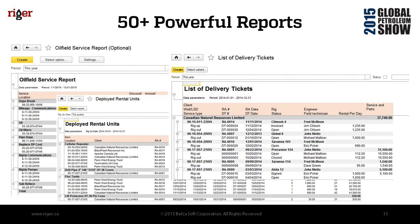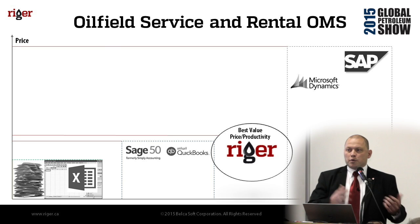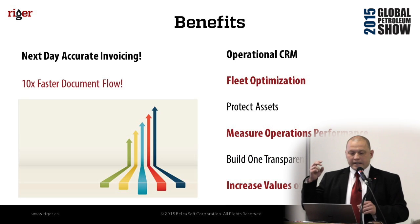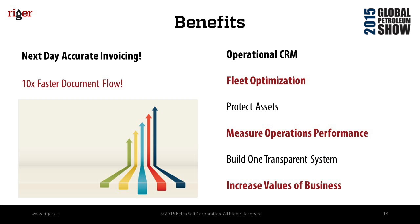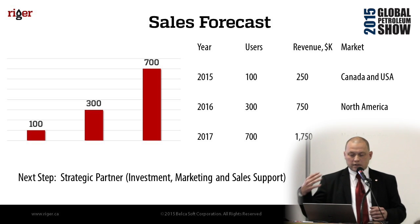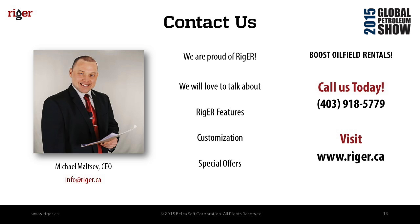We have integration with accounting systems like Simply Accounting and QuickBooks. We position Rigger in the middle as the best value for small and medium-sized companies to replace Excel spreadsheets and paperwork, without competing with the big players like SAP, Oracle, or Microsoft Dynamics. Benefits include next-day accurate invoicing, fleet optimization, measuring operation results, and increasing business value. This year we aim to reach 100 users, 300 next year, and 700 the year after, and our goal right now is to find a strategic partner well-connected in oil and gas in Canada and the U.S. who can provide investment, marketing, and sales support.